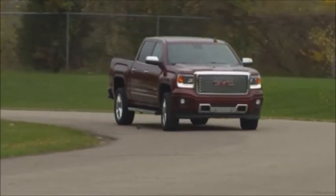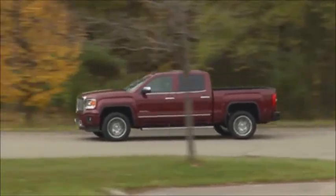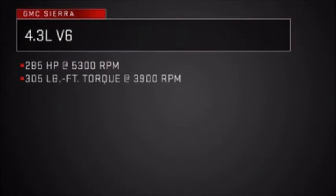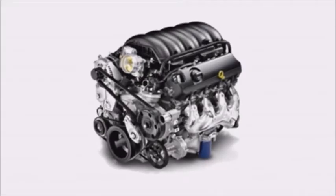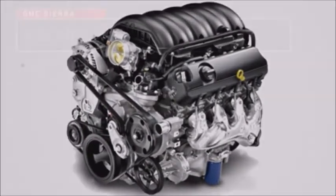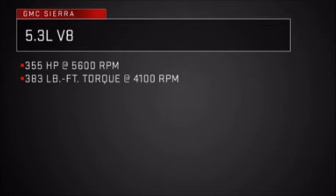To meet the varying needs of today's full-size pickup buyer, Sierra offers buyers a choice between three advanced technology Ecotec3 engines: a V6 and two V8s. The 4.3-liter V6 generates a maximum 285 horsepower and 305 pound-feet of torque. It's flex fuel capable, running on E85 or gasoline or any combination of the two. EPA estimated 18 city, 24 highway MPG for two-wheel drive models. The 5.3-liter V8 provides more capability with a balance of power and best available V8 fuel economy, putting out a maximum 355 horsepower and 383 pound-feet of torque.